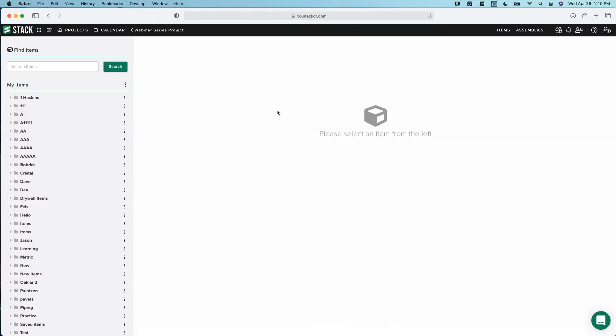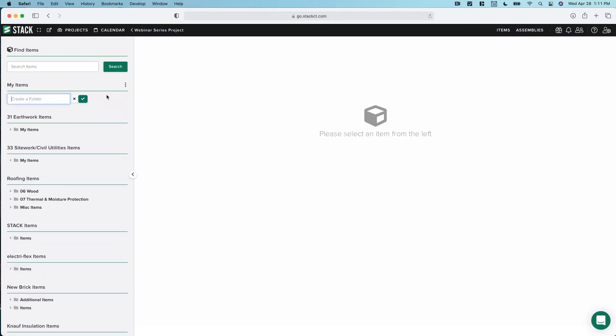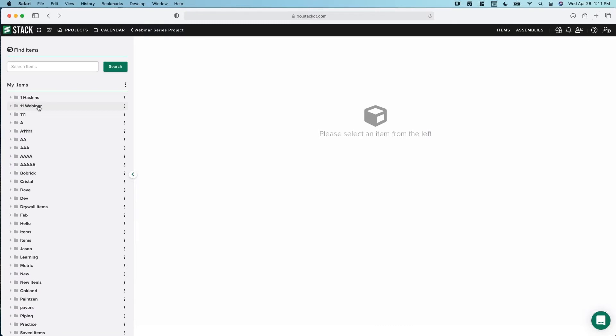Let's start with items. In your account you'll have a My Items section, probably just one folder called My Items unless you've built it out. Mine is a mess — you can see my terrible naming structure where I tried to get folders up at the top. I would definitely not recommend this naming scheme. Let's create a new folder just for this — we'll call it One Webinar Number Two.